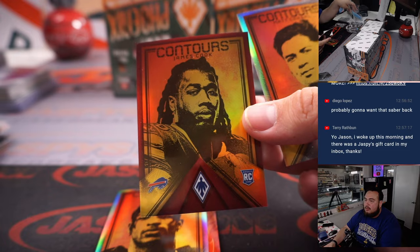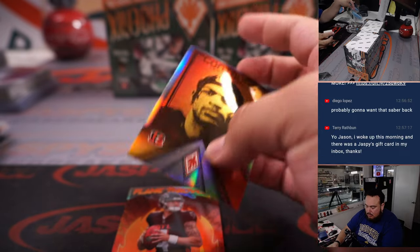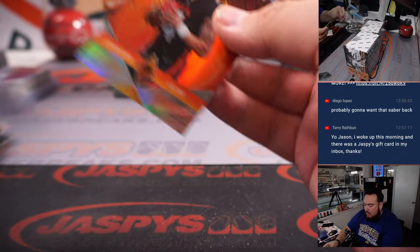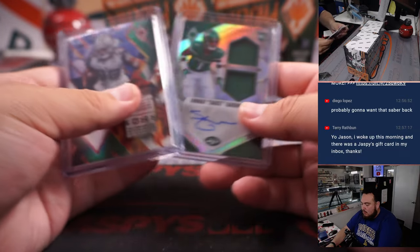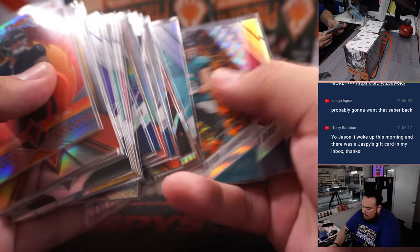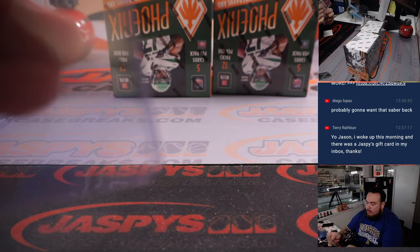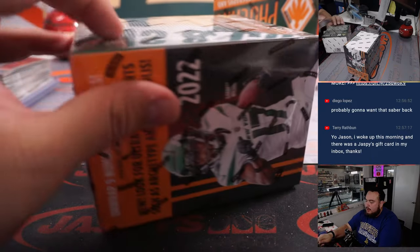James Cook. Two more boxes — oh my gosh.